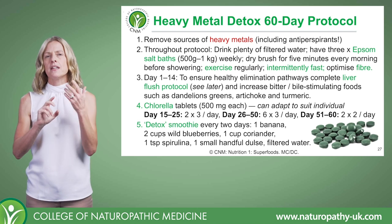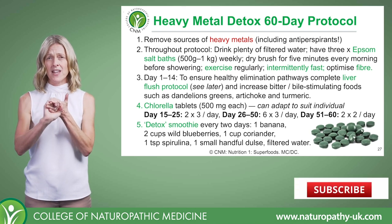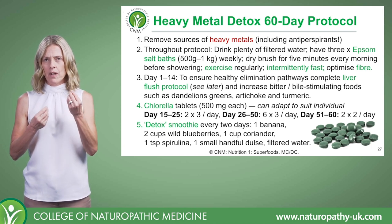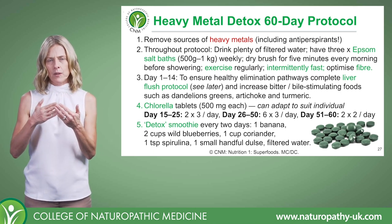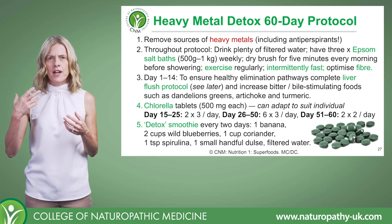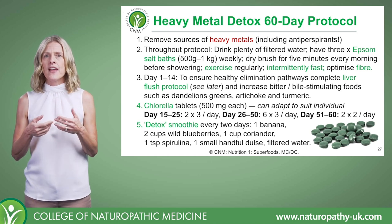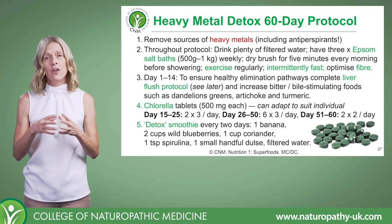We're doing this over 60 days and one of the important things is ideally we'll remove the source of heavy metals. If someone's presenting with symptoms — they can't think straight, there are problems with mood, anxiety, etc. — and you determine in the consultation that they've probably had fairly high exposure to heavy metals, then realistically doing a heavy metal detox protocol like this isn't going to hurt them.